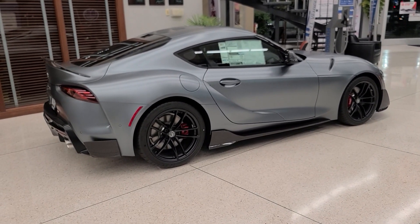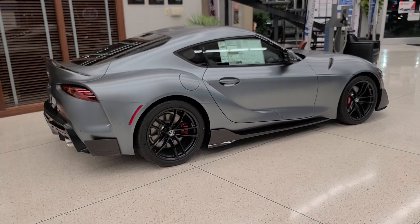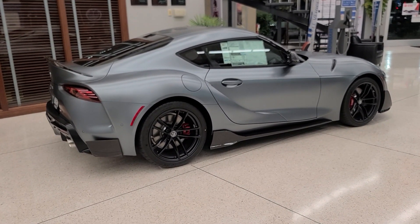We're going to talk about some of its differences from a regular Supra. We're going to go over the exterior, interior, and some more details. Let's get started.